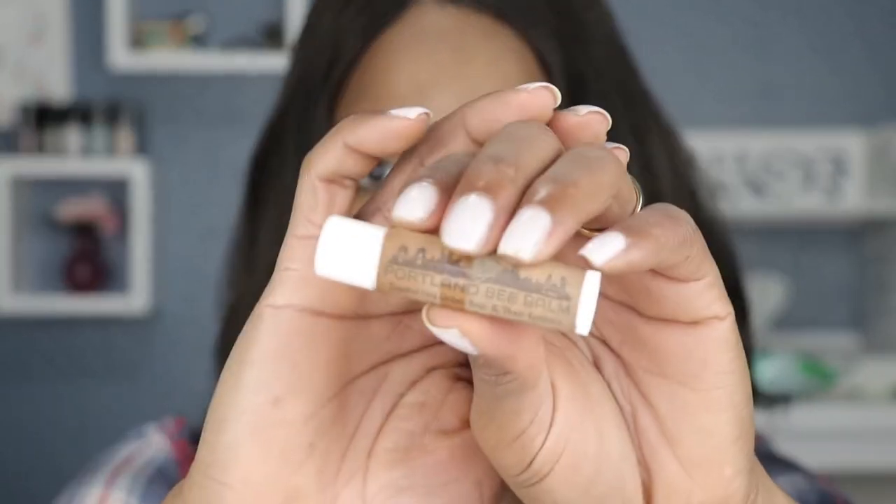Next up, what I've also been wearing is Burt's Bees Vanilla Bean lip balm. This is my favorite from Burt's Bees and this one is also clear. This is actually a favorite of many and can be found at your local drugstore — pretty easy to find everywhere.